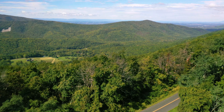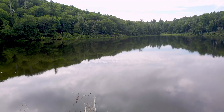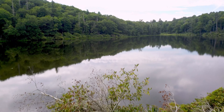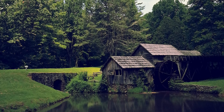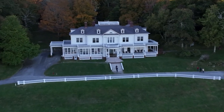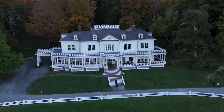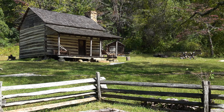The namesake Blue Ridge Mountains are more than one billion years old, making them some of the oldest mountains in the world. As such, they are steeped in history, and sites like Mabry Mill and Flattop Manor show the range of lifestyles that have taken root in these mountains over the centuries. Indigenous peoples called this land home long before these buildings were erected.